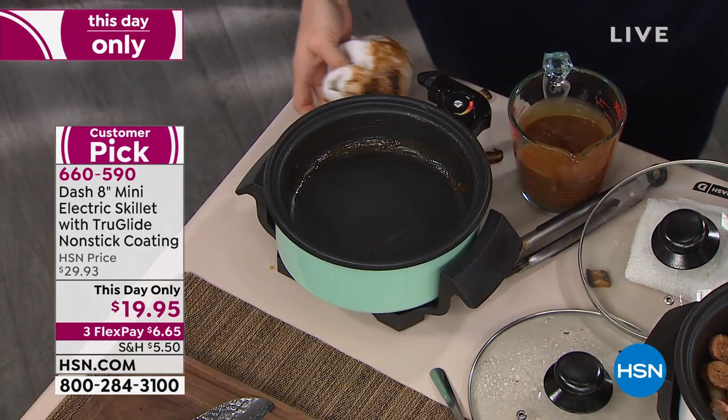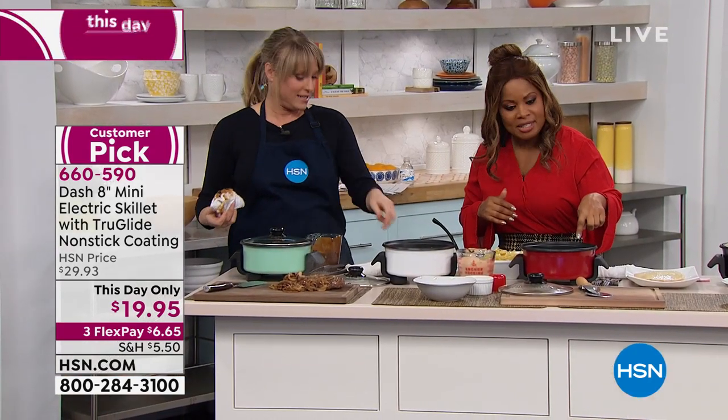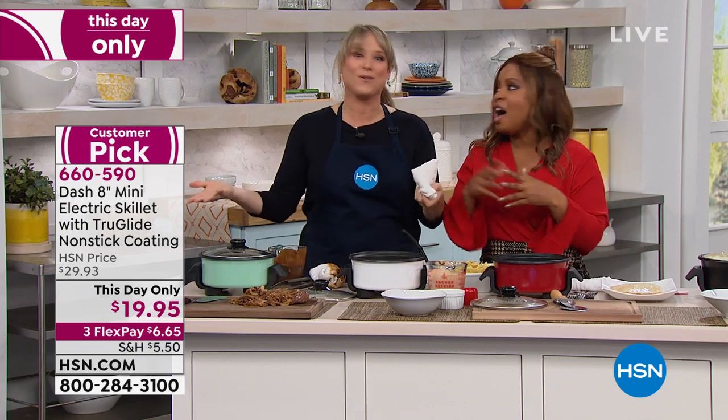It's deep enough — if I'm eyeing it, it's almost two to almost three inches deep. You've got the nice tempered glass lid. And it's $20 — you can't go wrong with a $20 bill.